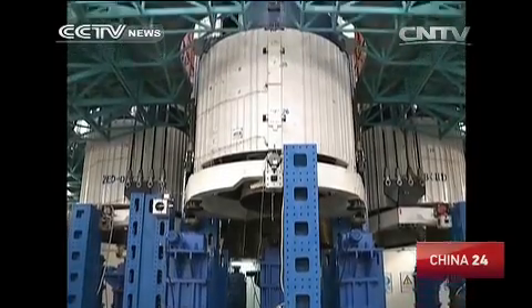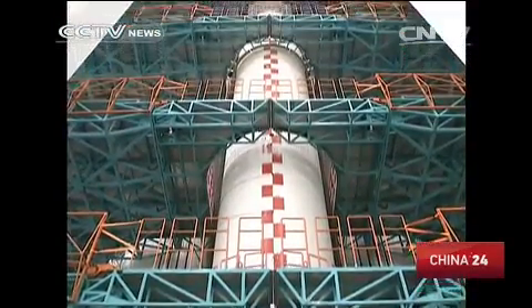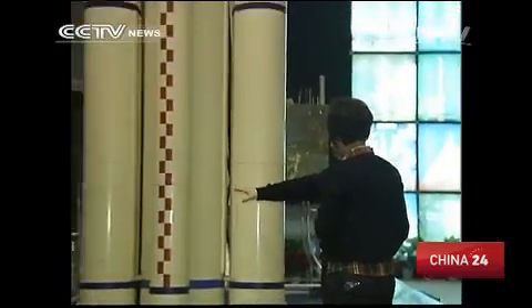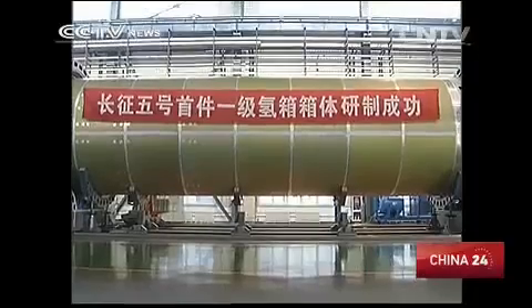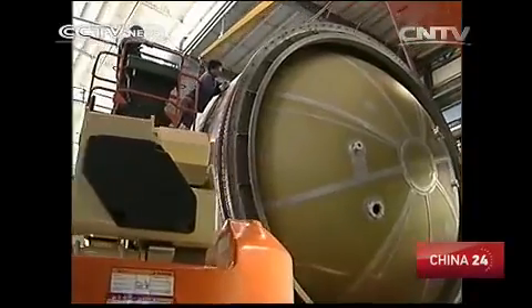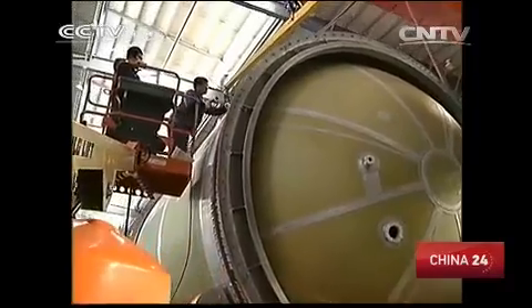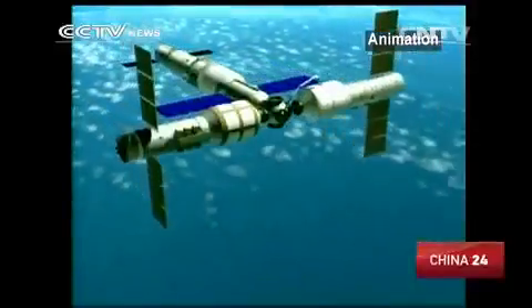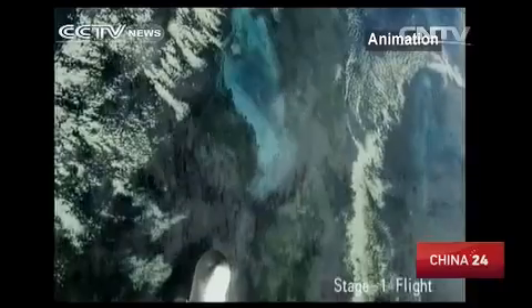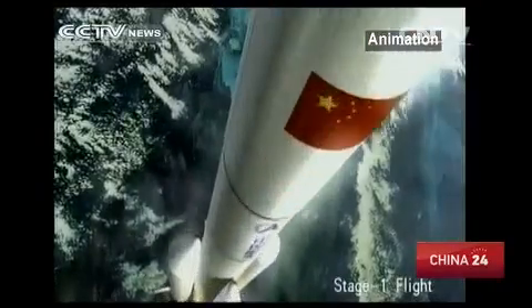The Long March 5 rocket is capable of sending payloads of 25 tons into low-Earth orbits, three times more than previous rockets — enough to send 16 cars into space at one time. By sending modules separately, China will finally build a space station of over 60 tons. The Long March 5 could also send heavier probes to the moon.